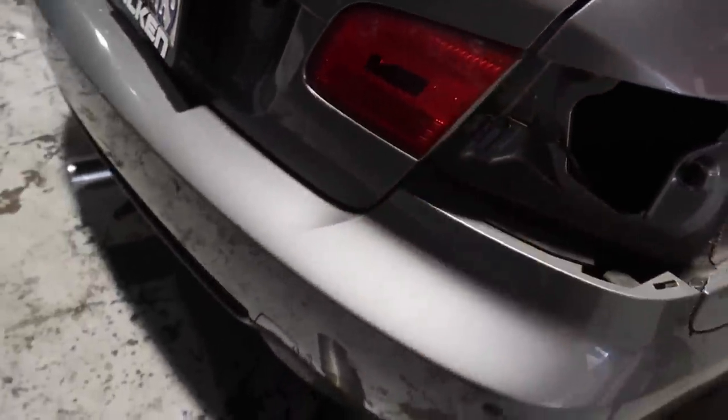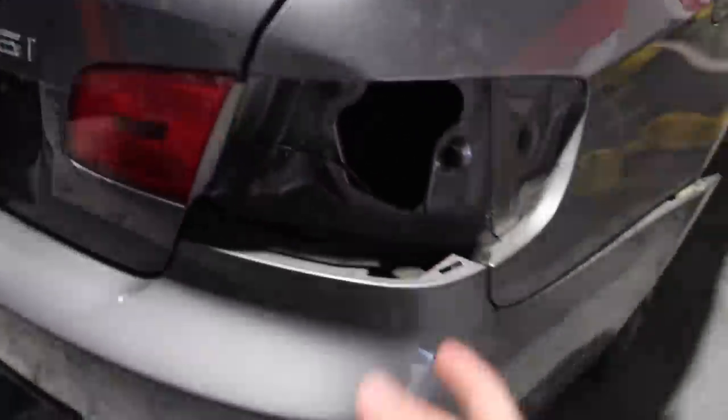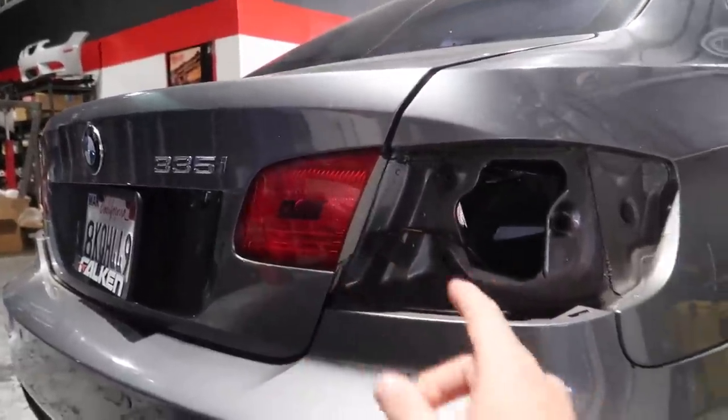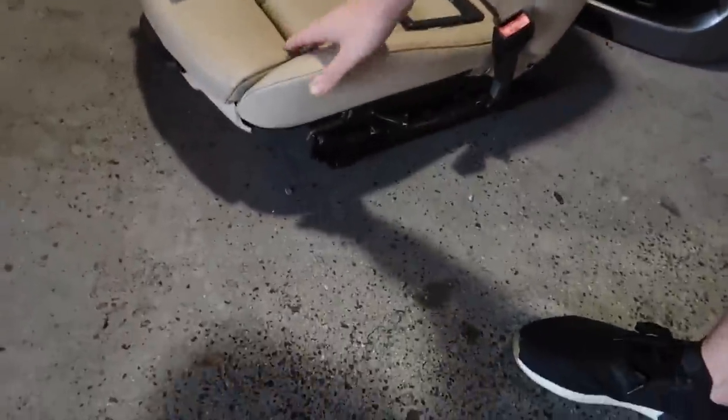He actually has a full LCI tail light kit — OEM LCI taillights from a full M Sport car. Guys, hit him up for that. The car had been modded out nicely before it got crashed from the front and sold as a parts car. It even has M Sport seats. For now, we just need to wrap up the 7 Series — hopefully the next video will have it fully done.